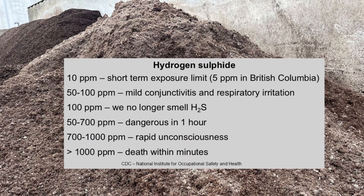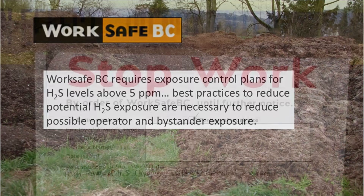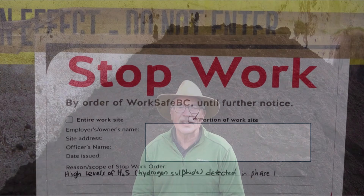At concentrations up to 100 parts per million, it smells like rotten eggs. At concentrations above 100 parts per million, we no longer smell it. And at concentrations above 700 parts per million, it can be fatal. In our province, the safe acceptable concentration of hydrogen sulfide is 5 parts per million. This is strictly enforced at facilities that produce mushroom substrate, but there's little attention paid to spent mushroom compost.